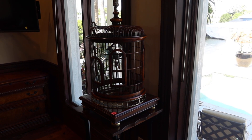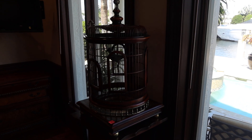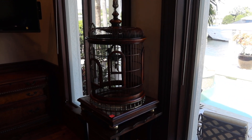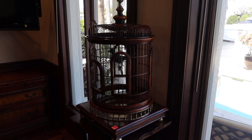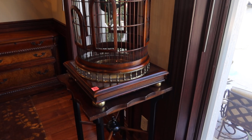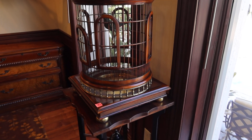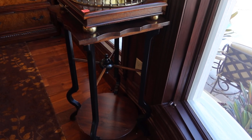This is lot number 50. This is a very unique decorative and functional brass and acacia wood domed birdcage. We believe it's made by Theodore Alexander on a wood pedestal. The birdcage retails for almost $4,000, and the pedestal probably a couple other thousand.